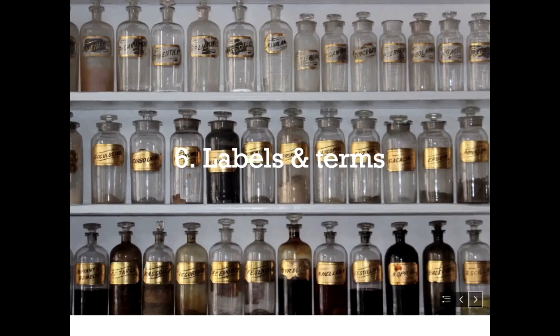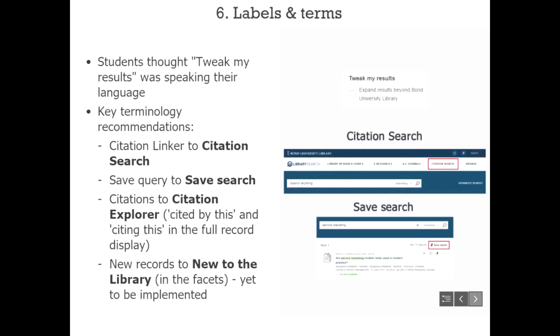They discussed removing the EasyBib action from the send-to options, as Bond doesn't have a subscription to EasyBib and the free version wasn't useful to students — PRIMO analytics confirmed it had very few clicks, so students were happy for it to be removed. They also looked at advanced search with students and agreed to remove the material type drop-down menu, the language option, and the publication date refinement from advanced search, as these were all available as facets and students preferred to use facets after completing their search.